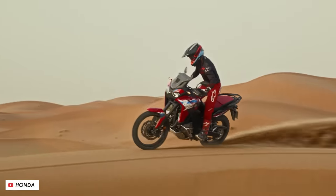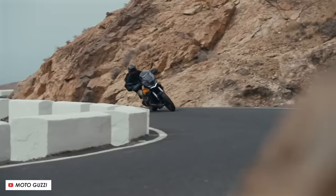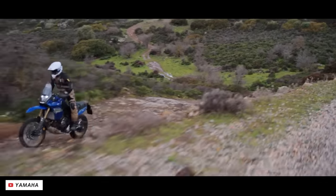Welcome back everybody to another Motobob video. Now we know all of the major motorcycle releases ahead of the next model year and so here are my picks of the best new adventure bikes and those that have been updated for 2024.